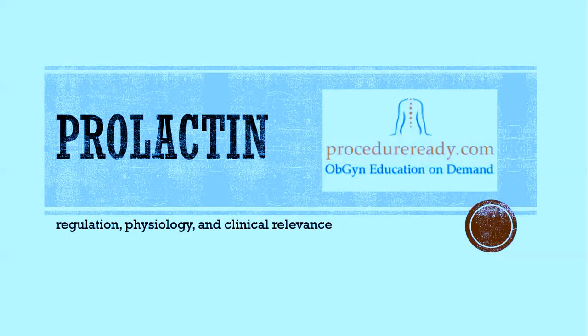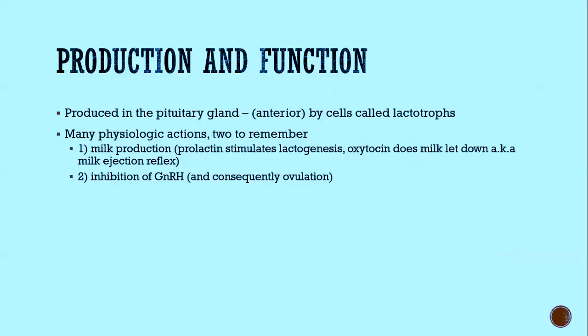This talk is about prolactin. It's going to focus on the physiology, specifically the regulation, and also on some clinically relevant points. It's a procedureready.com OBGYN talk. Prolactin is important not just in OBGYN, but learning about its physiology can help you in a lot of different settings.